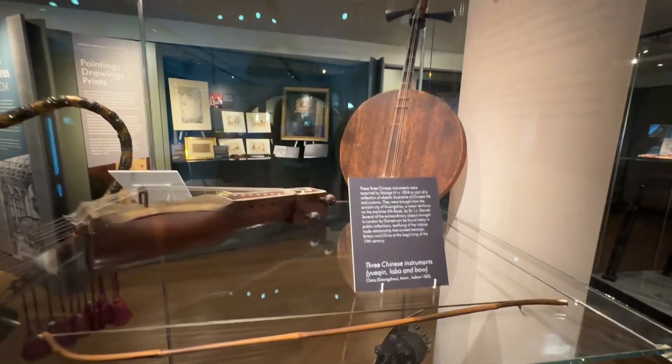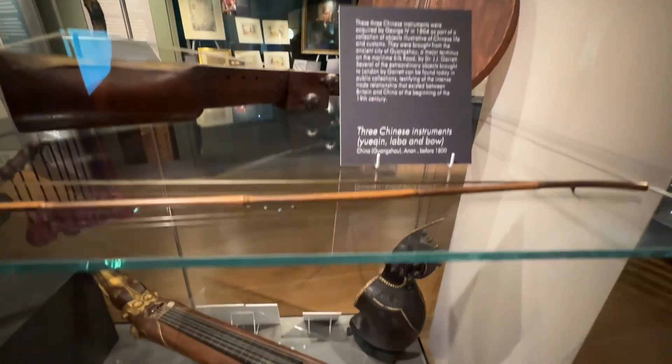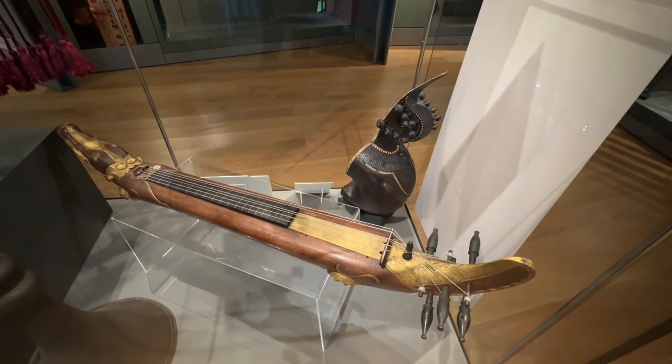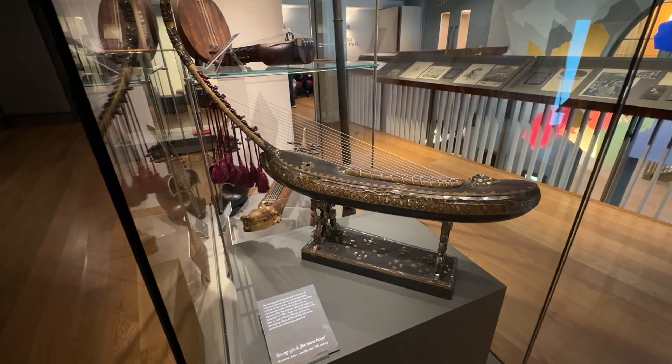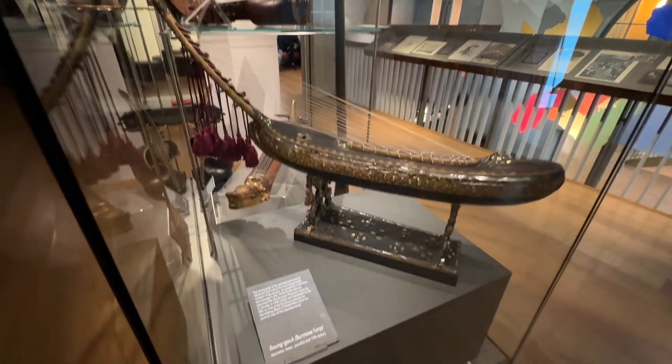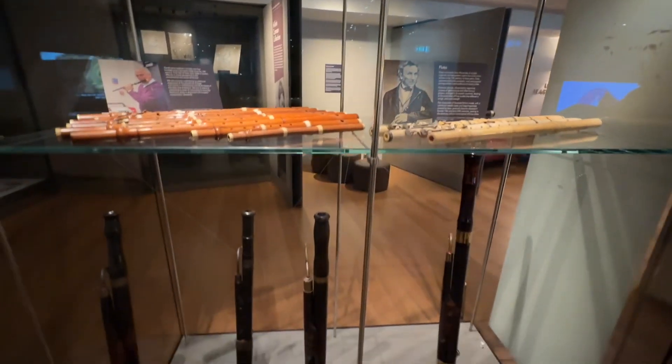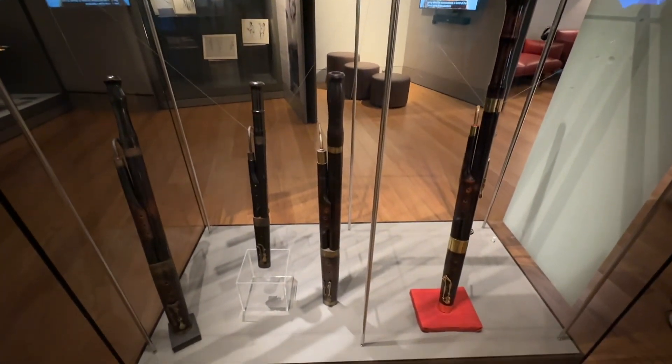These are Chinese instruments — interesting to actually see them here in London. And this is a Burmese harp. And these are some wind instruments from the olden days.